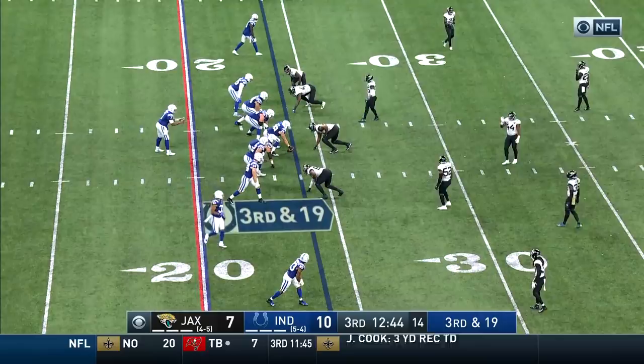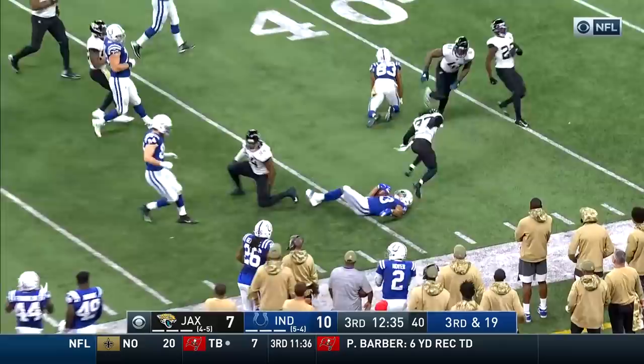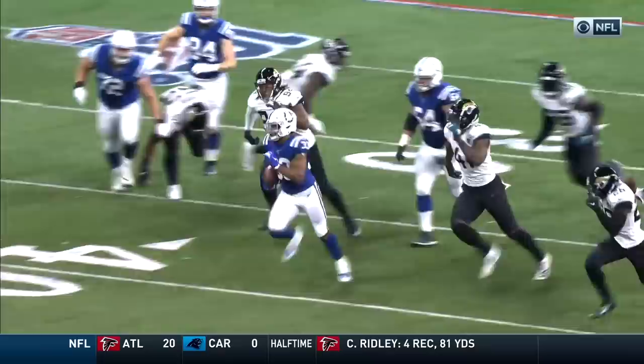Quick pass to Williams. Williams with room to run! He finds daylight, into Jacksonville territory! Looking at those offensive linemen — we talked about them getting down to that second level, and that's exactly what they did.